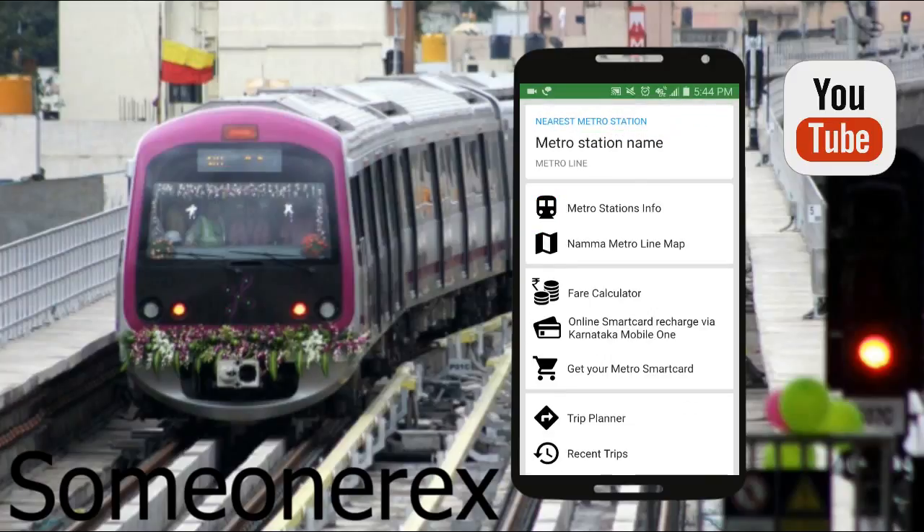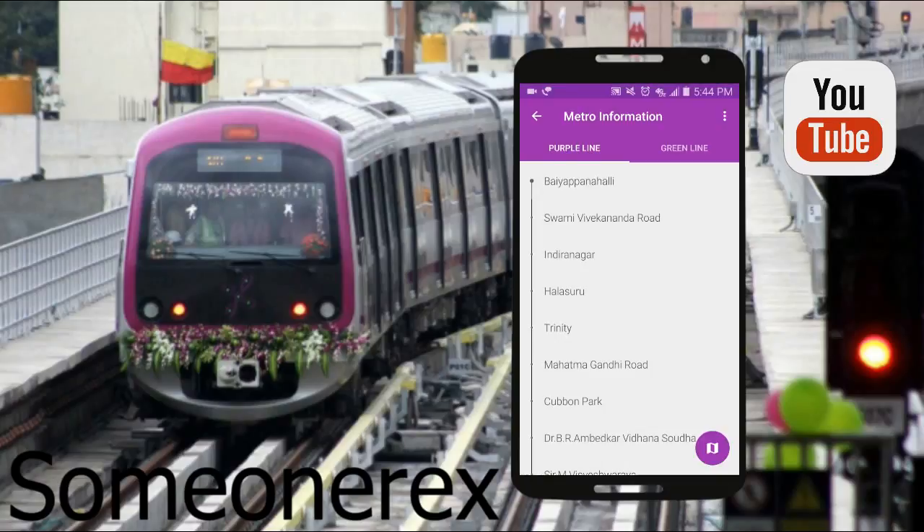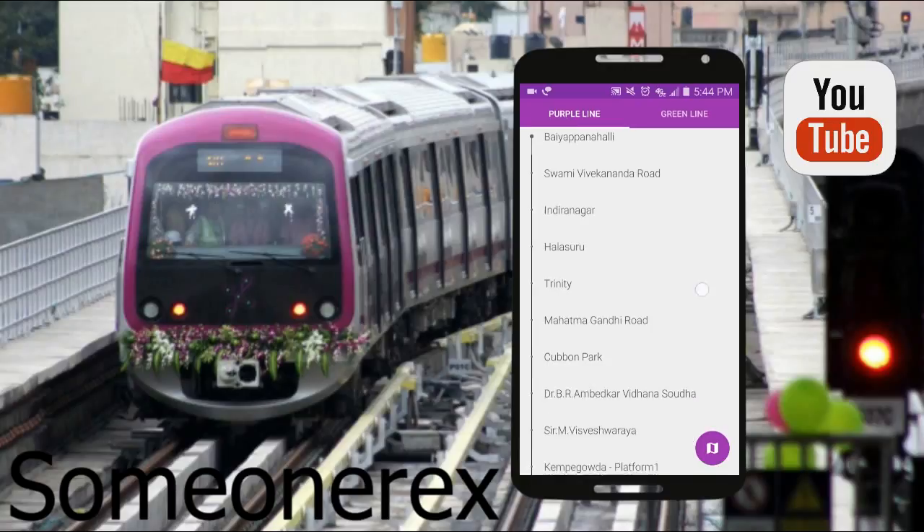Let's go ahead to the metro stations info. When we click this, we have the two lines — the purple line and the green line. Currently in Bangalore there are only two lines. The purple line has the following stations...